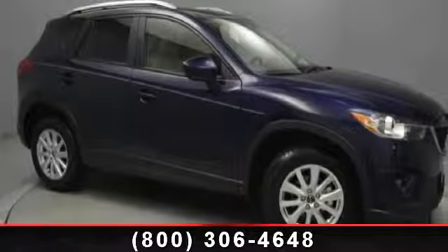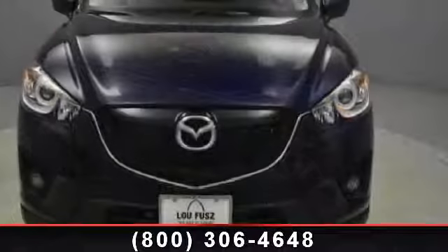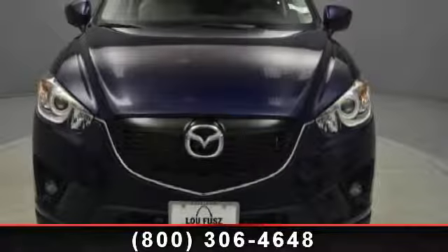Step into the 2014 Mazda CX-5 Touring. This may be the set of wheels you've been looking for. Enjoy these notable features: